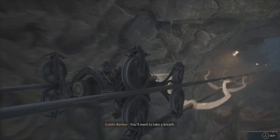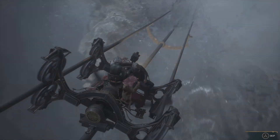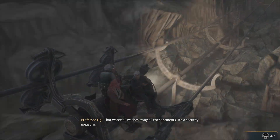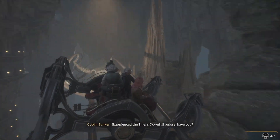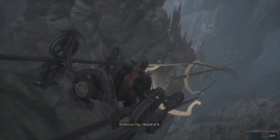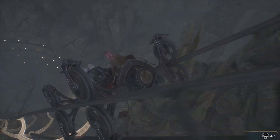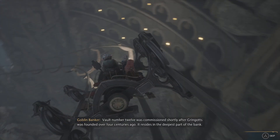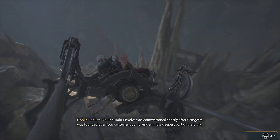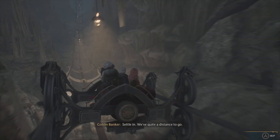You want to take a breath? That waterfall washes away all enchantments — it's a security measure. Have you experienced the Thief's Downfall before? Have you heard of it? These are the lower vaults we're passing now. How deep are we going? Vault number 12 was commissioned shortly after Gringotts was founded, over four centuries ago. It resides in the deepest part of the bank. Settle in — we've quite a distance to go.